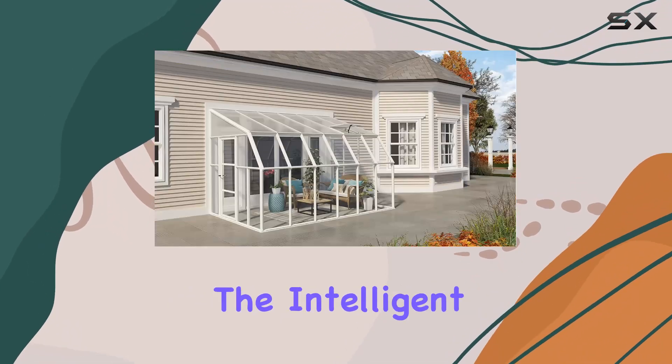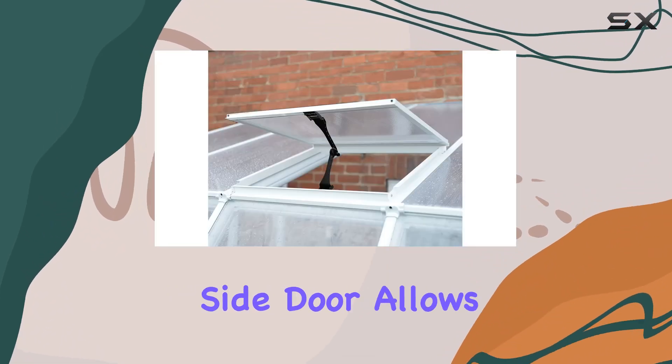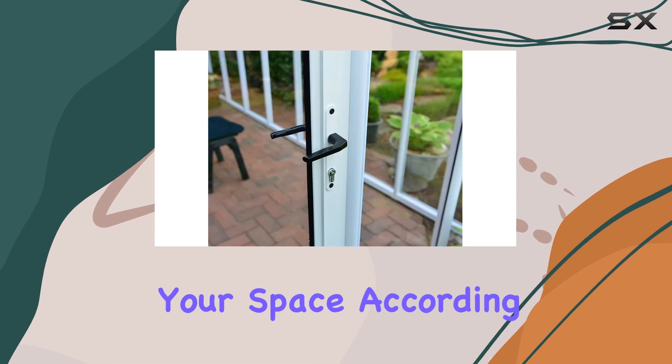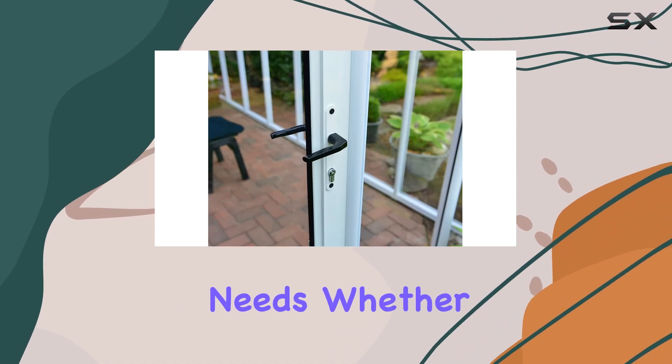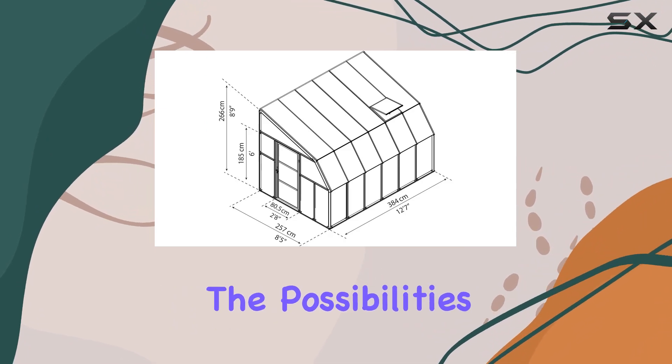One of the standout features is the intelligent design that prioritizes versatility. The hinged wide side door allows for easy access, encouraging you to customize your space according to your unique needs. Whether you envision it as a greenhouse or an additional living area, the possibilities are endless.